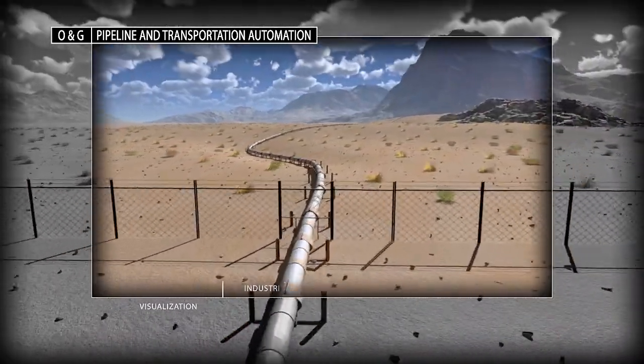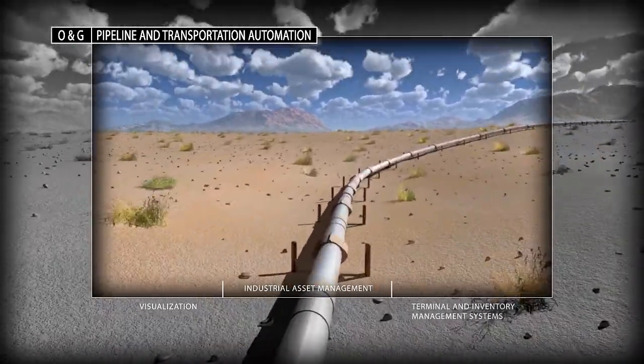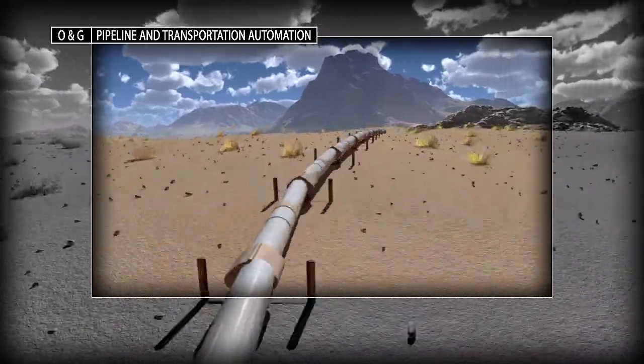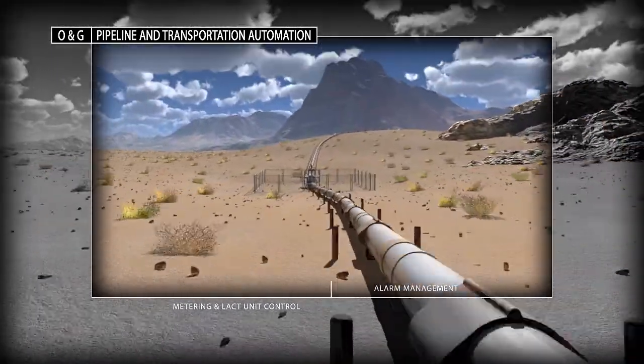Improve the operational performance of your pipeline systems by using the latest integrated control and information solutions to address data accessibility, flexibility, reliability, safety, and security issues.